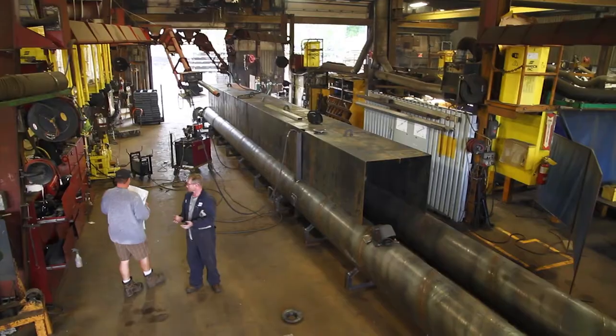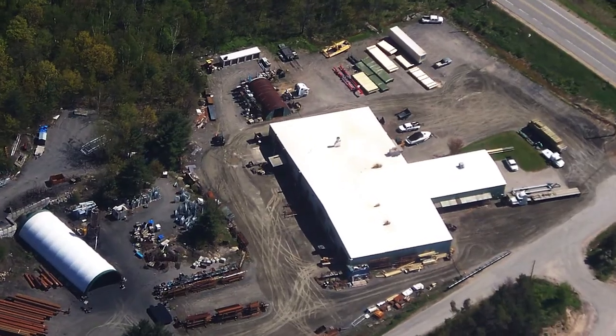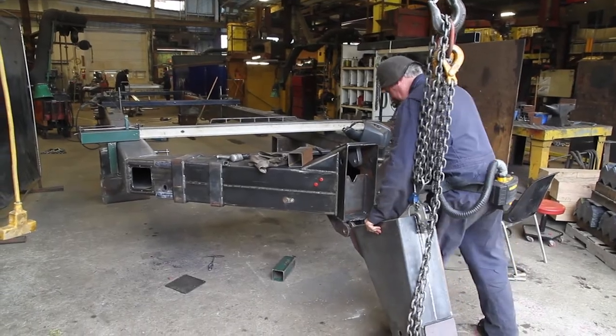Through hard work, innovative designs, and quality products, the operation has grown to a 24,000 square foot facility located 120 miles north of Toronto, Ontario, Canada.